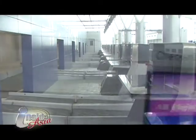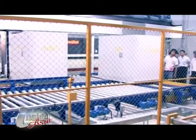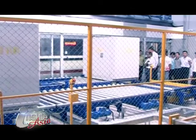Moreover, there are pre-check-in counters and overload package counters available. All packages pass through Suvarnabhumi Airport and go straight to the airplane.